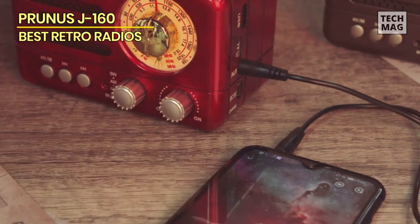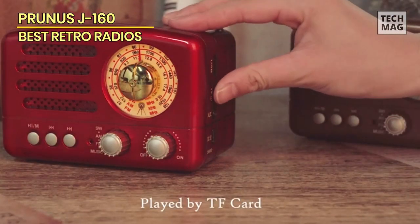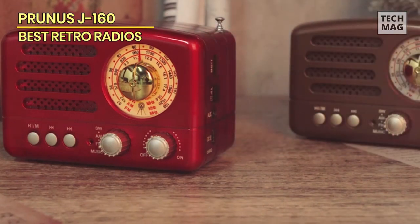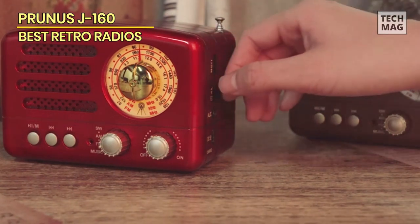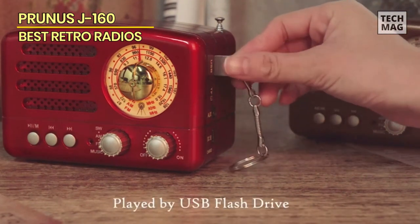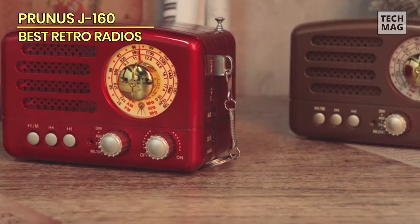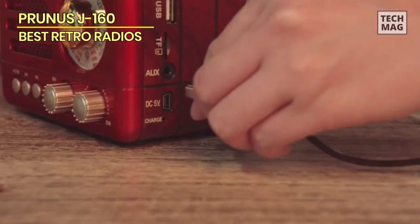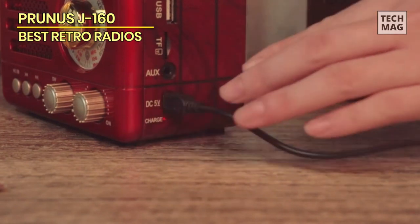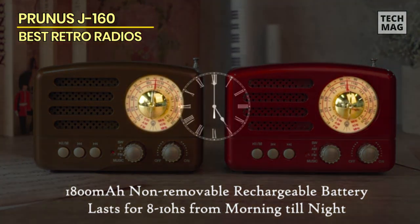What sets the J160 apart is its versatility. It combines AM-FM radio reception with Bluetooth connectivity, allowing you to enjoy your favorite stations or seamlessly stream music from your smartphone or other Bluetooth-enabled devices, so you can listen to classic radio shows or enjoy the latest hits with equal ease. The J160 is also equipped with a rechargeable battery, and supports TF cards, AUX input, and USB playback, giving you multiple options for your music sources.